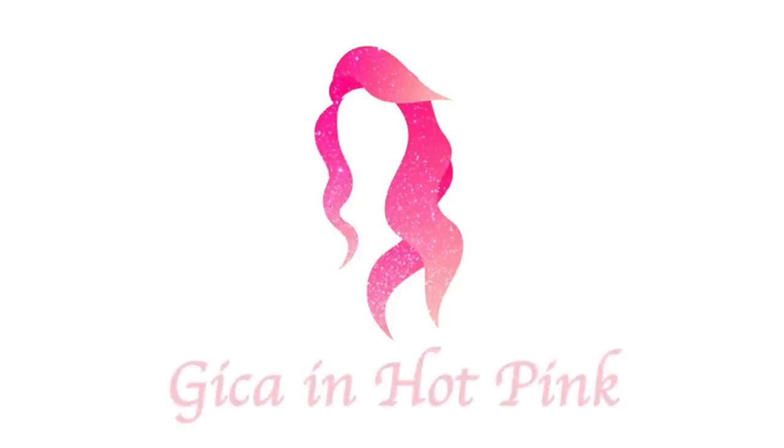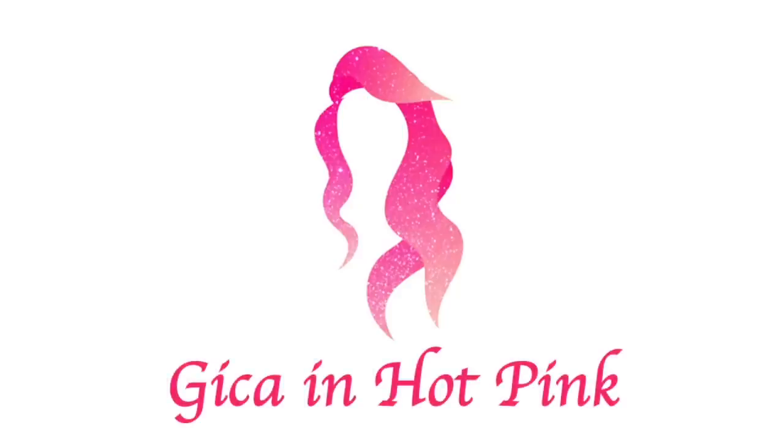Hello everybody, GKineHotPink here! Welcome to my channel. I just want to share that I'm really fond of watching back-to-school haul videos here on YouTube, and trust me when I say I've watched hundreds of them. Now I am so excited because I'll be doing my own — but law school edition!